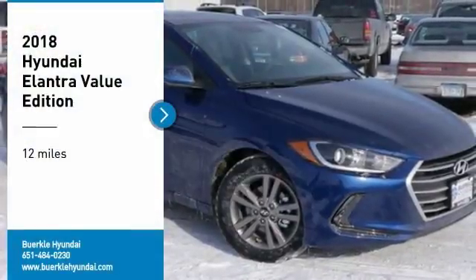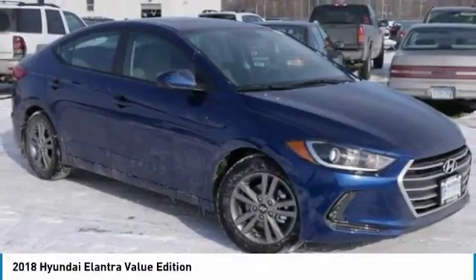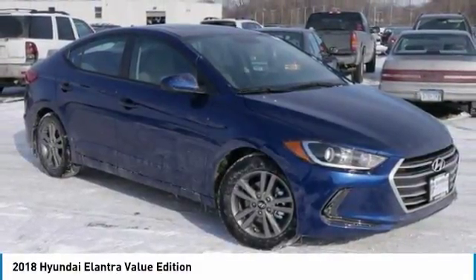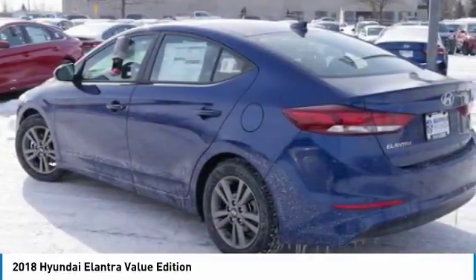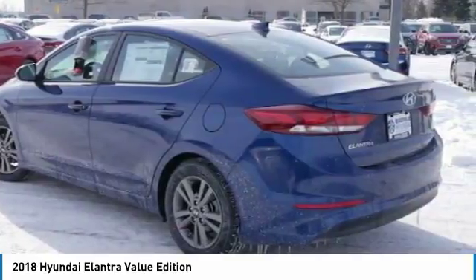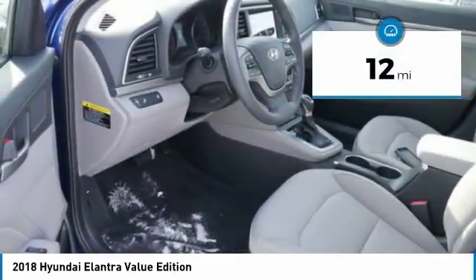We are pleased to show you the 2018 Elantra. The Elantra boasts the most interior room in its class and gets an exceptional 35 miles per gallon. With its luxurious standard features, the Elantra is an easy choice. This vehicle has less than 100 miles.